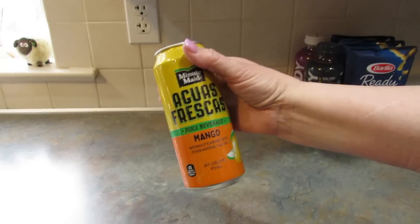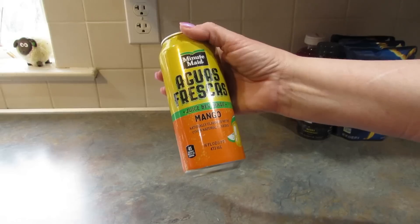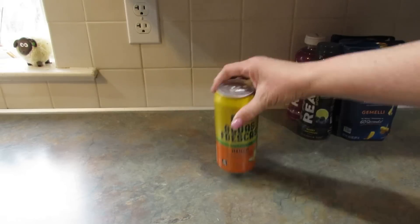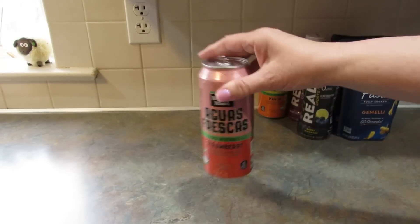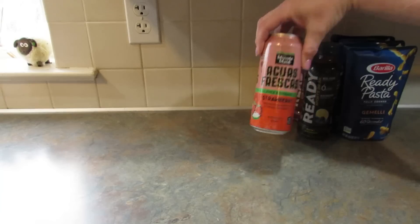Also for my son, I picked up two of these Aguas Frescas by Minute Maid — they're a juice beverage. I got mango, which he likes, and strawberry. I personally do not like mango. Those are 16 fluid ounces.